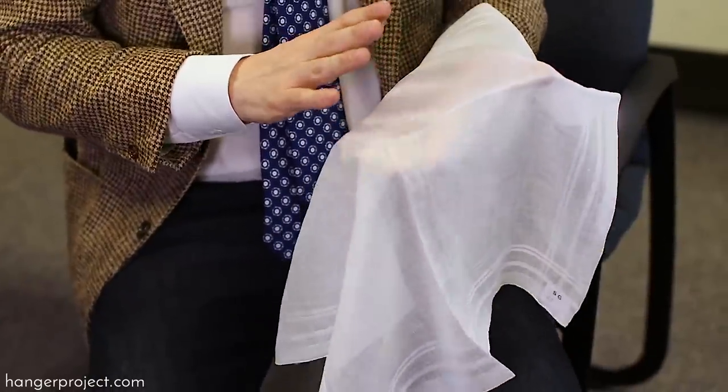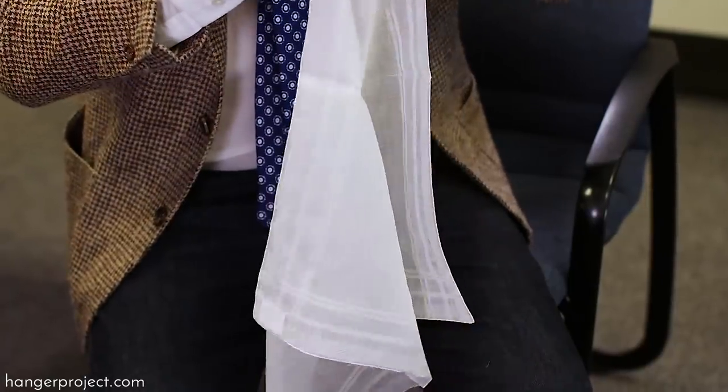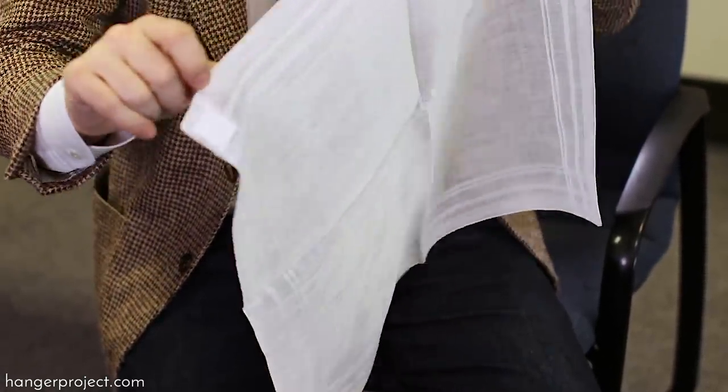It's one ply. It's a super fine linen, and also it's a very, very fine yarn roll edge.